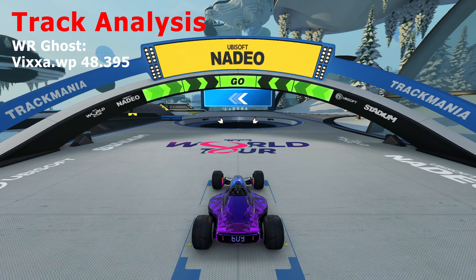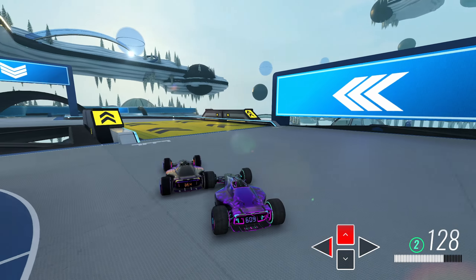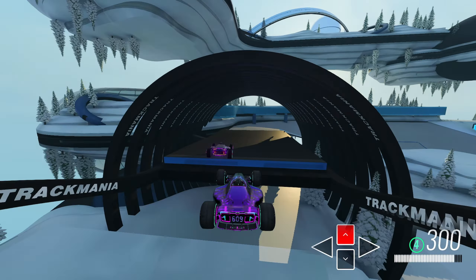For the analysis today, we'll be comparing my best lap with the world record at the time, who was Vixa.wp with a 48.395. There's not going to be a huge difference at the start, but the world record does take a better inside line there, so they do pull ahead a little bit.